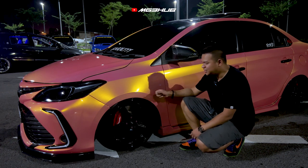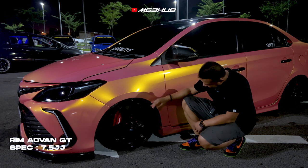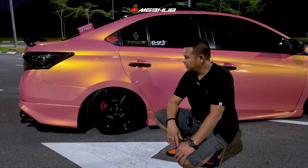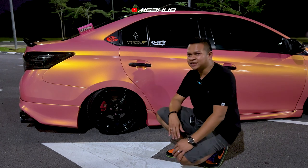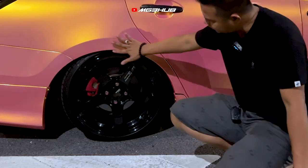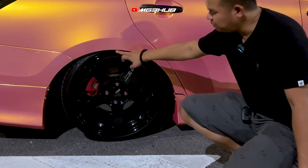Rim ni saya pakai A1 GT, saiz 7.75 JJ. Tayar saya pakai Acelera 185/35. Kereta saya ni saya pakai air suspension (ASS) dan saya set up fitment — maksudnya rim saya bersebaris dengan fender. Ini dia setup fitment yang proper.